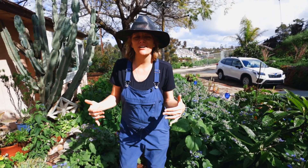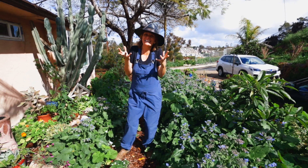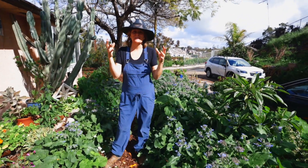Hey guys, it's Bridgette and I am in the garden — the beautiful thriving garden that is full of plants and weeds. We've had a very wet spring, fortunately and unfortunately, which means lots of plant growth.